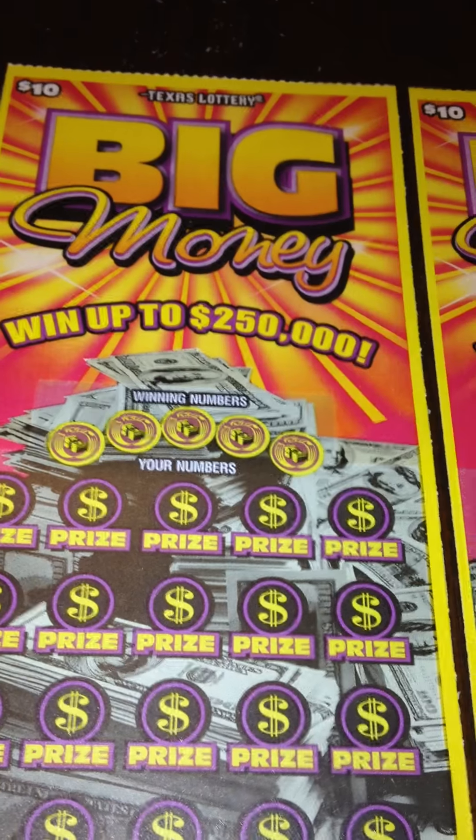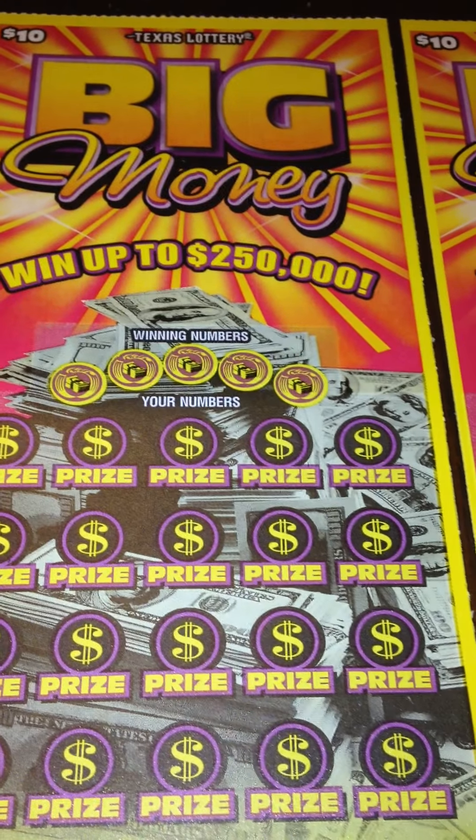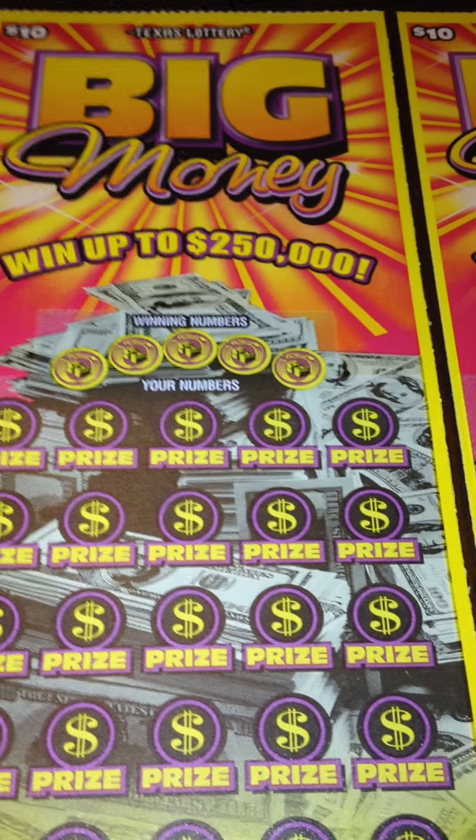Pretty straightforward game. If you match any of your numbers to the winning numbers, then you win the prize. If you reveal a stack of money symbol, then you win double the prize. And reveal a big symbol, and you win all 25 prizes instantly.